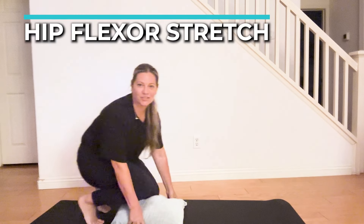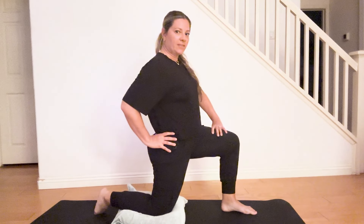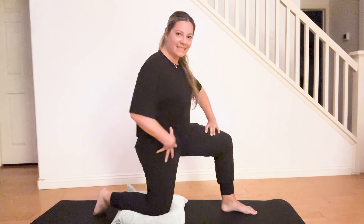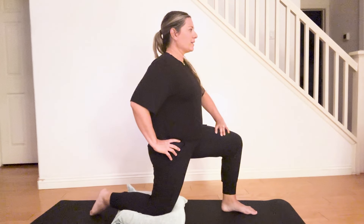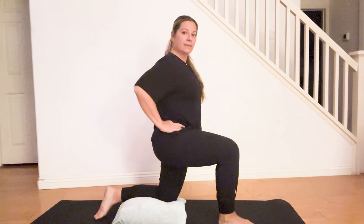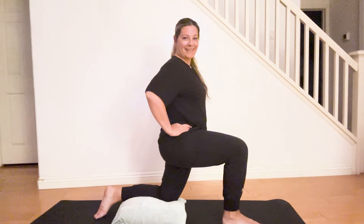The next exercise is a hip flexor stretch. Place a pillow under your knee for cushioning, with one knee down and one leg forward in a half-kneeling position. Shift your weight forward to get a good pull in the front of your pelvis and through the hip flexor. When we spend a lot of time sitting, we close down and tighten those muscles, so this helps movement of your pelvis and opens things up. Make sure you're not tensing your pelvic floor — let everything go — and do about three or four deep breaths, then switch sides. Keep your chest up and don't lean back.